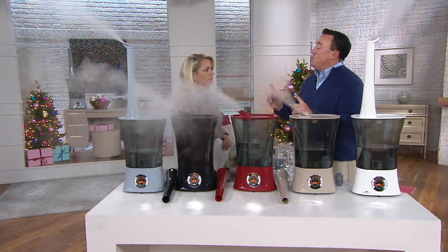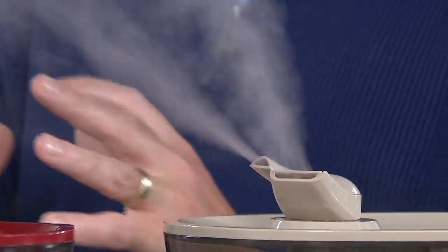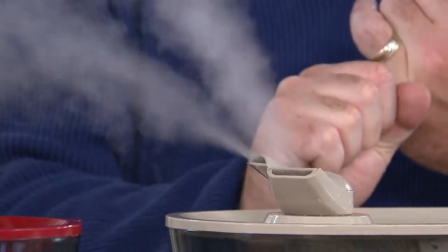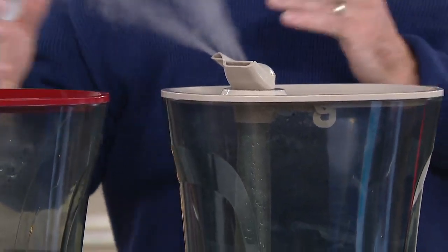But for years, what we couldn't figure out was how to make them more powerful. Finally, after about five, five and a half years of engineering, we figured it out. First time you've ever seen it today — dual atomizer means double the atomizer, means double the power, double the moisture, more relief in less time.